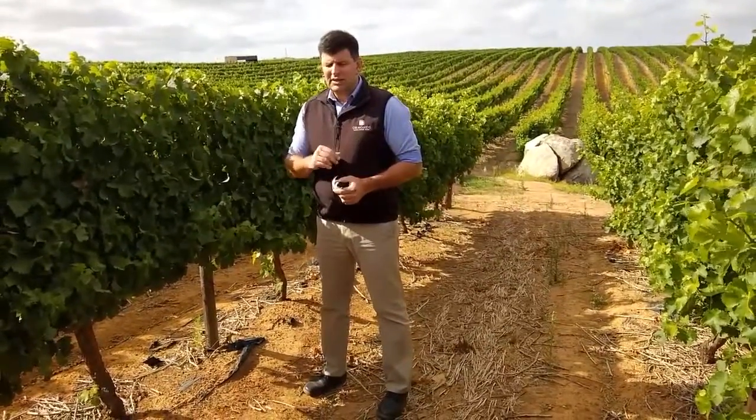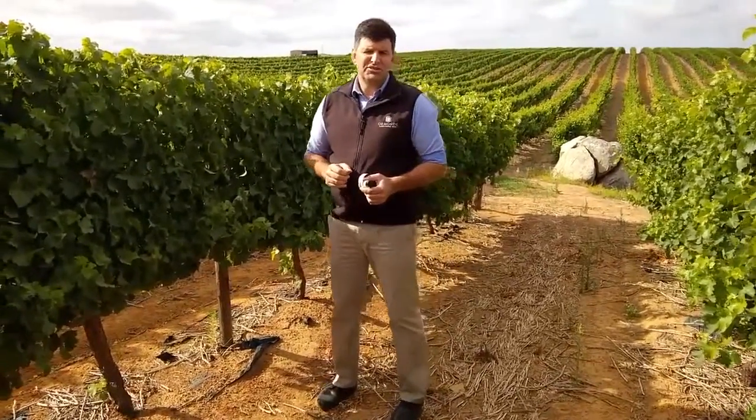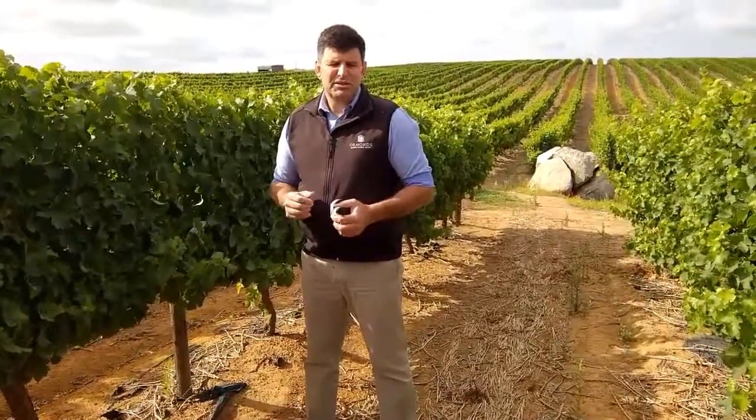On our vineyards we haven't used pesticides for more than a decade. But that doesn't mean the vineyards can fend for themselves — we do need to help look after them. For that, we use natural predators of the pests.